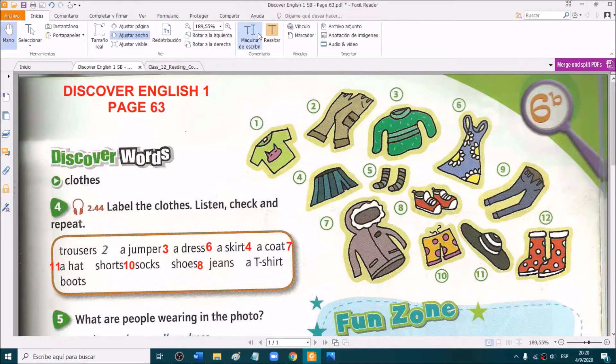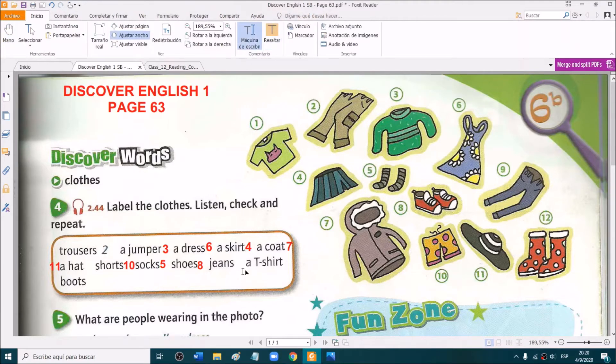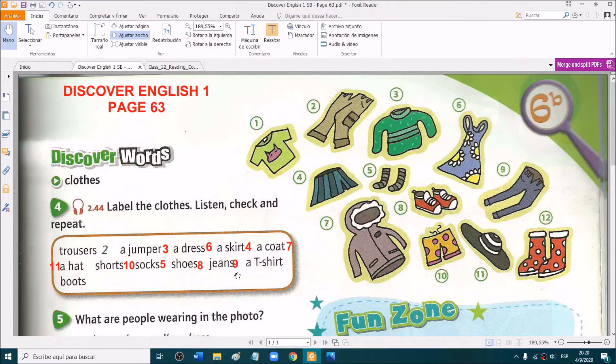I skipped socks! Which one is socks? Yes, very good — number 5. Excellent. And jeans — which number are the jeans? Yes, very good, they are number 9.